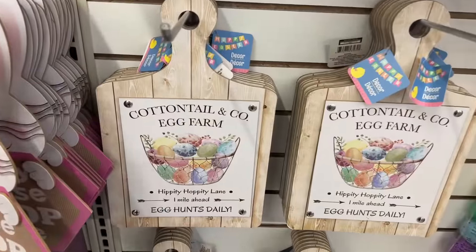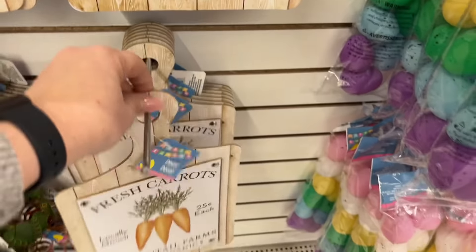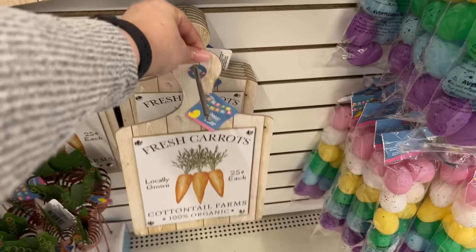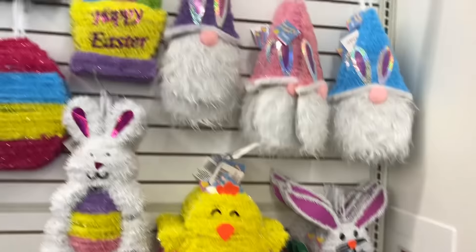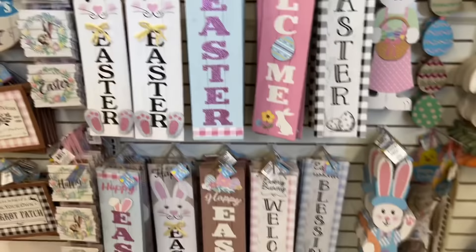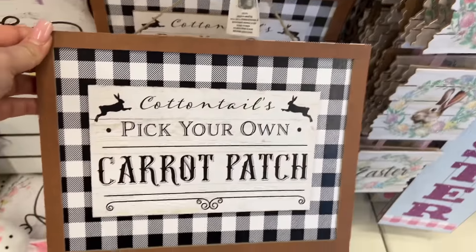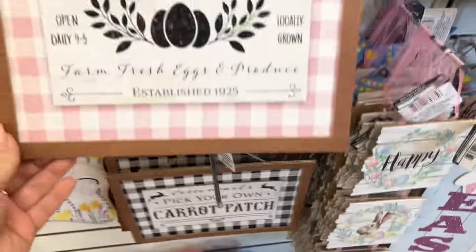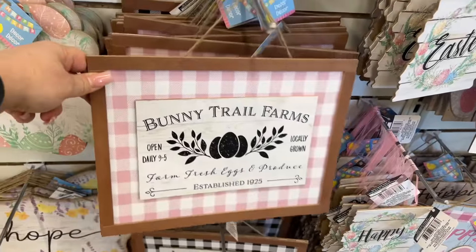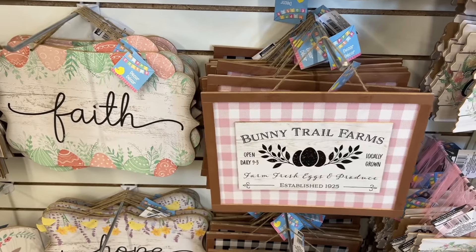I'm also seeing the 'Cottontail and Company Egg Farm' — I love this one. And they also have 'Fresh Carrots, Locally Grown, Cottontail Farms, 25 cents each.' Super cool. Over here they have a lot of signs, and look at this — 'Cotton Tails, Pick Your Own Carrot Patch.' I love this one. And this says 'Bunny Trail Farms, Farm Fresh Eggs and Produce.' I have some pinks and yellows going on at home so I'm gonna pick this one up for my wall by my TV.